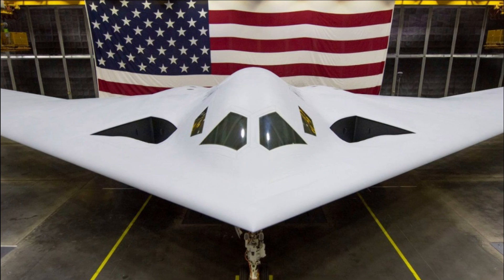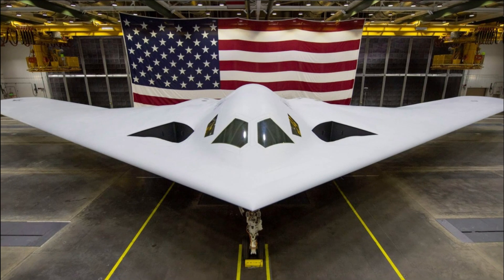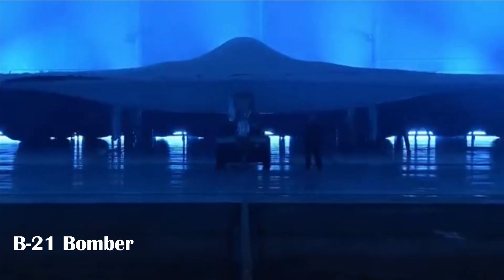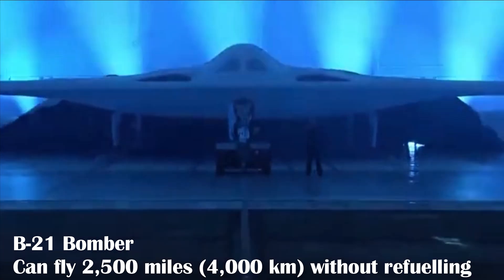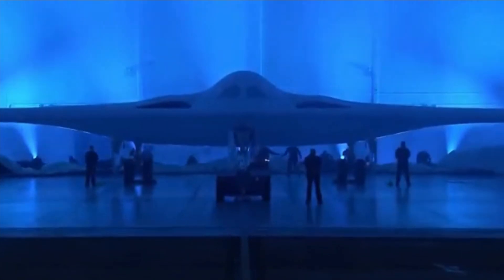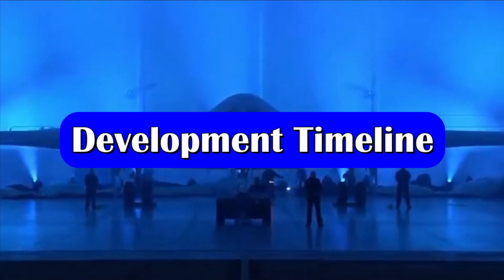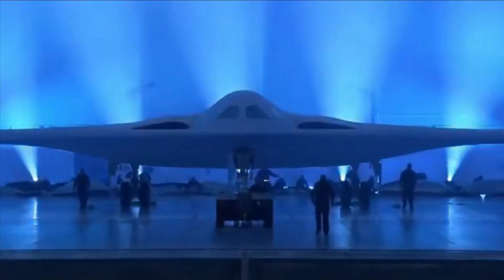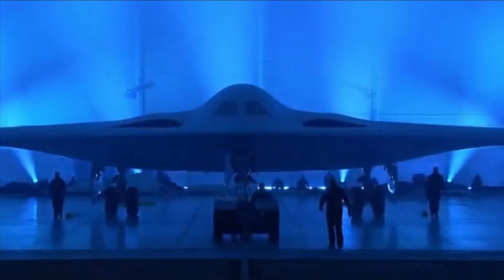The B-21 will be the world's most technically sophisticated aircraft, capable of carrying out non-stop strikes anywhere in the world with the help of aerial refueling. Reports state the B-21 could fly 2,500 miles or 4,000 kilometers without refueling. The US Air Force has stated plans to acquire at least 100 such aircraft, while some defense analysts believe the Air Force should purchase at least 200. Currently, six B-21s are being manufactured, with the first moved to a calibration facility in March 2022, and the first flight expected in 2023.